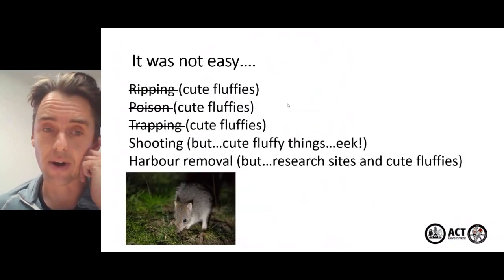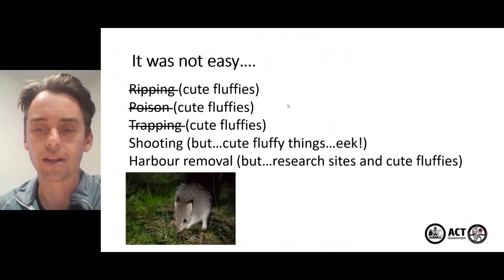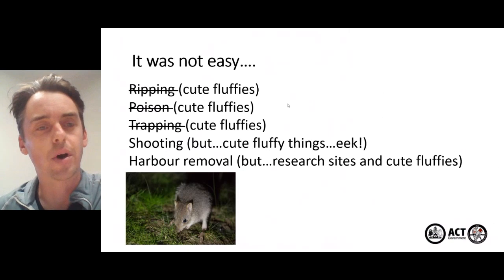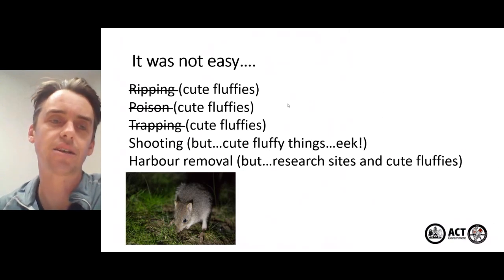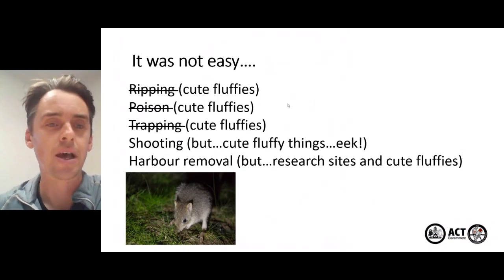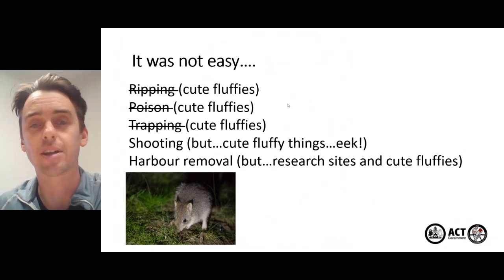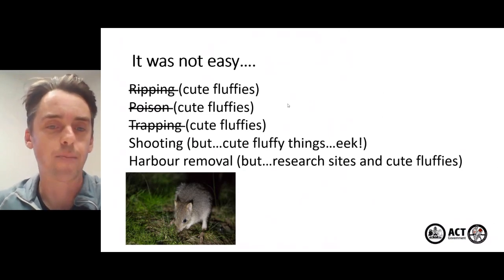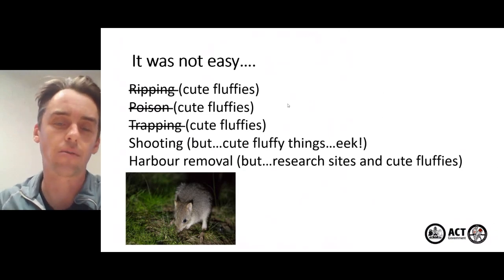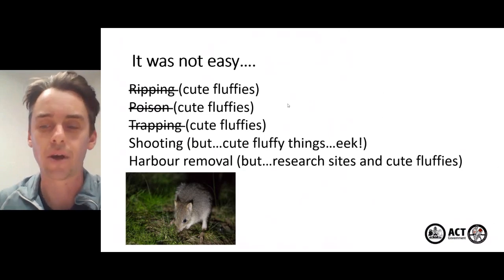It wasn't an easy program to run because of the timeline in which the program and the reintroductions were happening — the things we could do were fairly limited. Ripping was limited; we couldn't use 1080 and Pindone because of the threat to little fluffy animals. We couldn't trap because of the reintroductions and the threats that posed to some newly reintroduced animals. We could shoot carefully, and we could do some harbour removal and log rolling, but we had to be very careful because of the long-term woodland experiment that ANU were running.